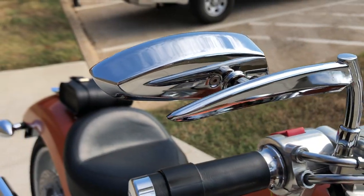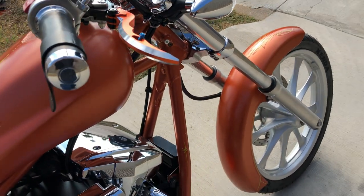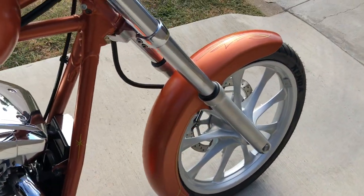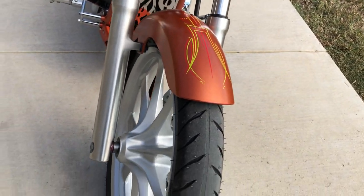You've got these upgraded mirrors. You've got some upgraded adjustable levers as well. It's got a brand new front tire.